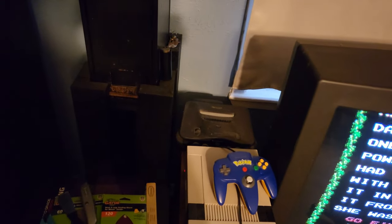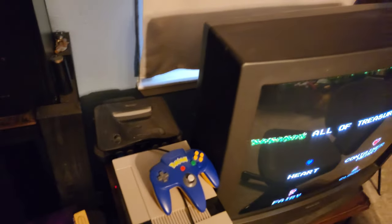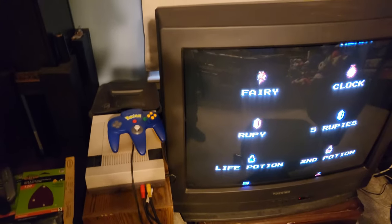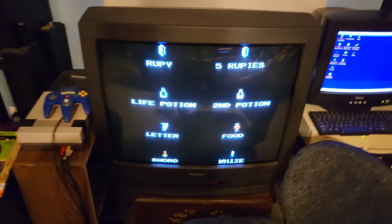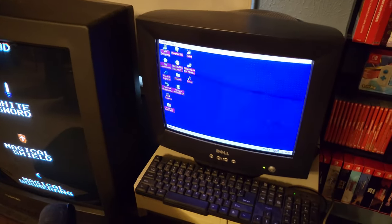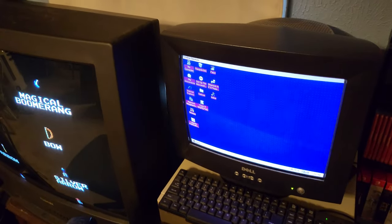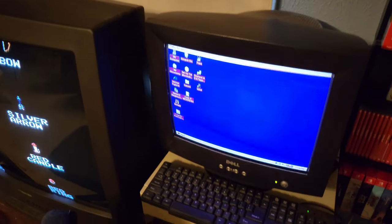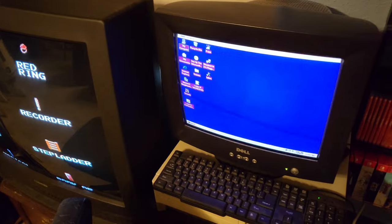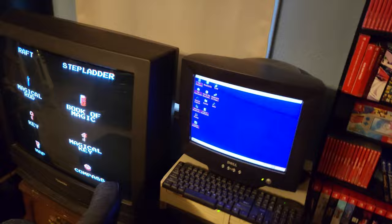That N64 I have had since the year 2001 — that's 20-plus years now — and I'm so happy I still have it. I'm never going to modify it, I'm never going to get rid of it, and it is hooked up to this TV so I can play whenever I want. Over here is my Windows 98 PC — another thing I've had since I was a kid. I use this to play old PC games, since modern PCs don't play old CD-ROMs or floppy disks very well.